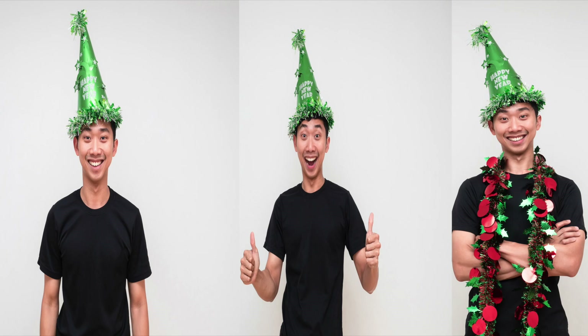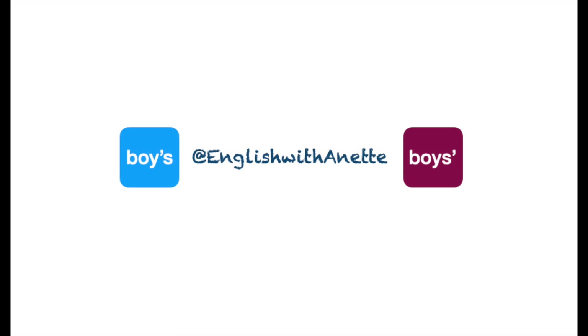Hello wonderful students, and welcome back to English with Annette. Do you find it confusing to know where to add the apostrophe and S? Or perhaps you only need to add an apostrophe? This can be confusing to say the least. So, let's clarify this. In today's video, I will show you several examples when I walk you through this.